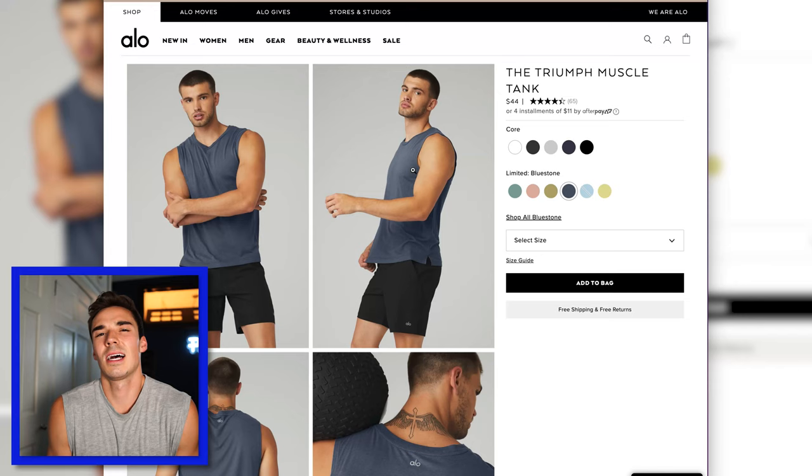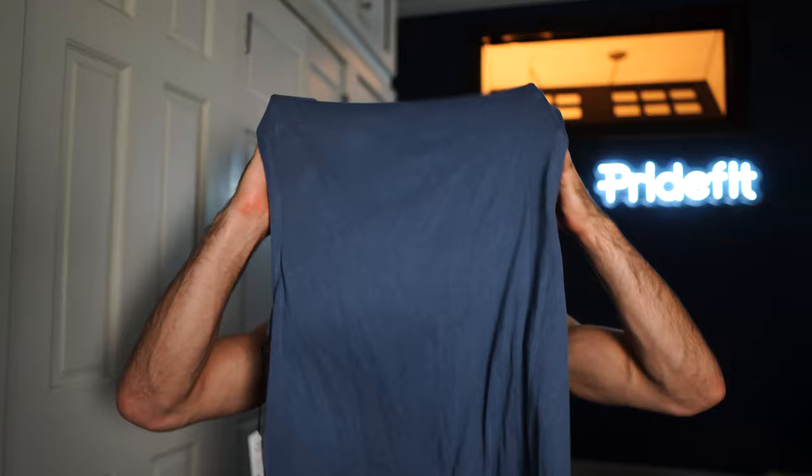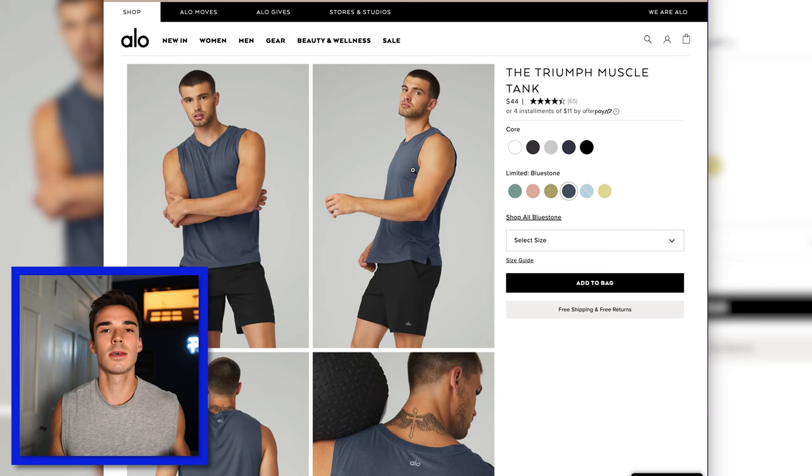I didn't love the Triumph Muscle Tank quite as much. It's made out of a blend jersey and is unbelievably soft, but it's not something I would want to work out in — it's almost see-through, it's so lightweight. The cut was just fine, but it wasn't quite as fitted as the Amplify tank, and the material is just not quite as good.